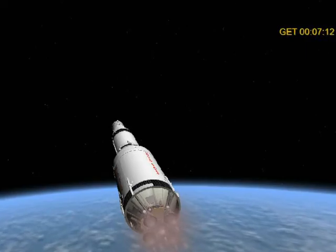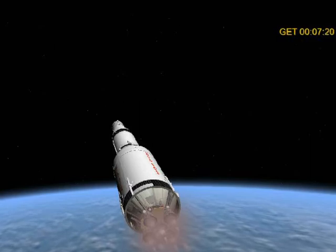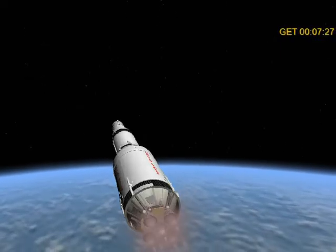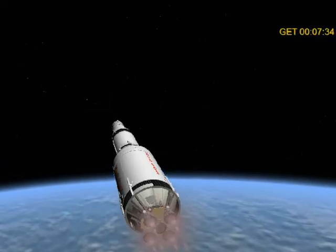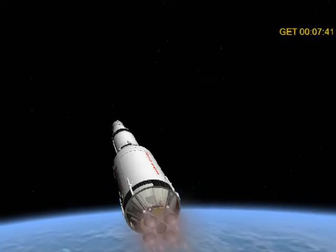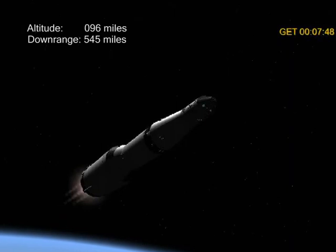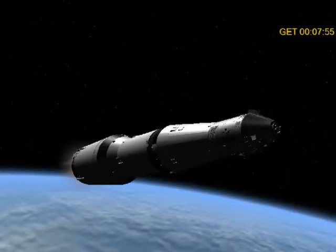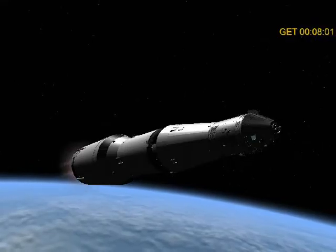That's affirmative, and stand by for S-4B to orbit. Mark — you have S-4B to orbit, Jim. Roger, we have S-4B to orbit. Private engine 5 out early. Okay, there shouldn't be any problem. You can press on here. We'll have to check it. Thirteen Houston, looking good at 8 minutes.